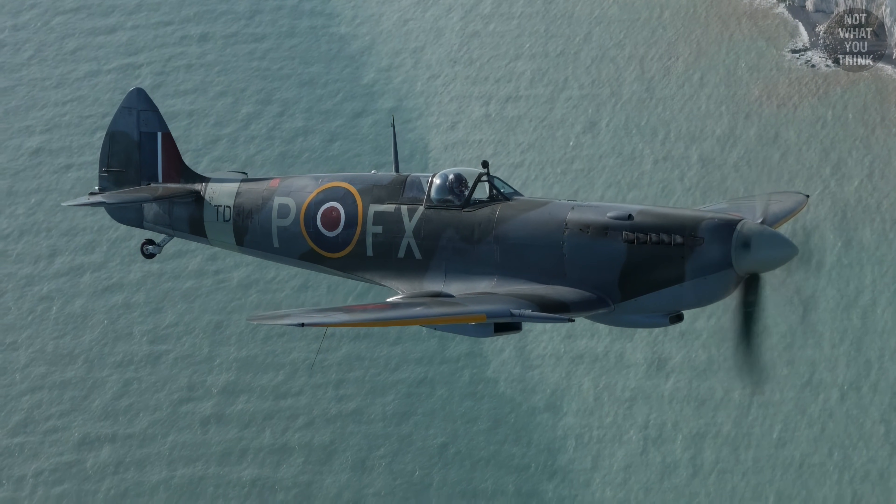As for the reconnaissance role, Spitfires could be equipped with up to three cameras — one camera could point out one side, one camera could point out the other side, and another one could point straight down. You might be wondering what the pilot could possibly capture with the side cameras. During a low-level pass, Spitfires were able to capture detailed photos of the German Wurzburg-Rise radar under the side cameras. These images were used as the basis for Operation Biting, during which radar components and a human operator were seized for further analysis.